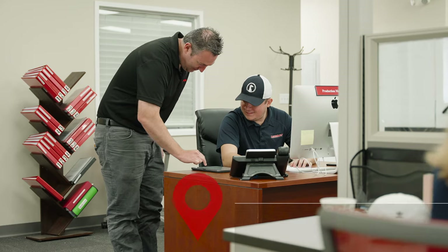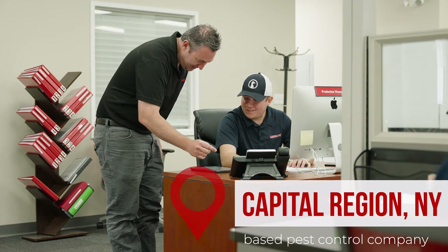We're a family-based company, started right here in the Capital Region, and we just take a lot of pride in making sure that our customers — being the fact that we are part of the community — get the best experience and the best product that we can possibly provide.